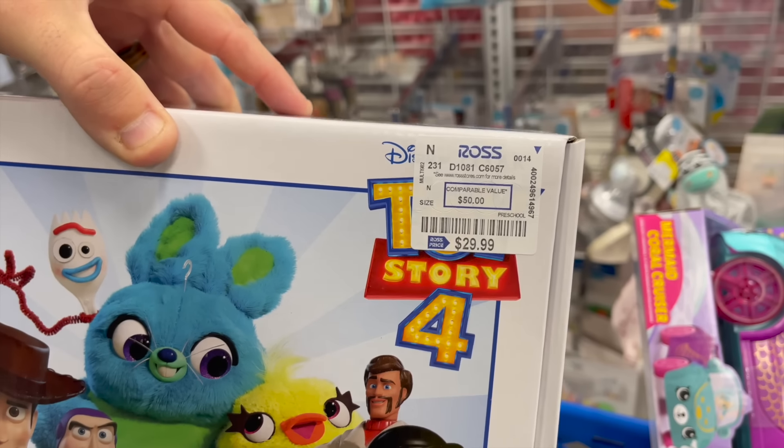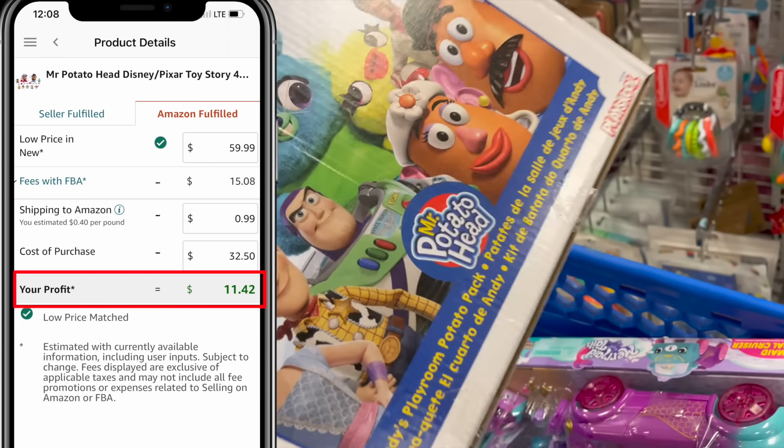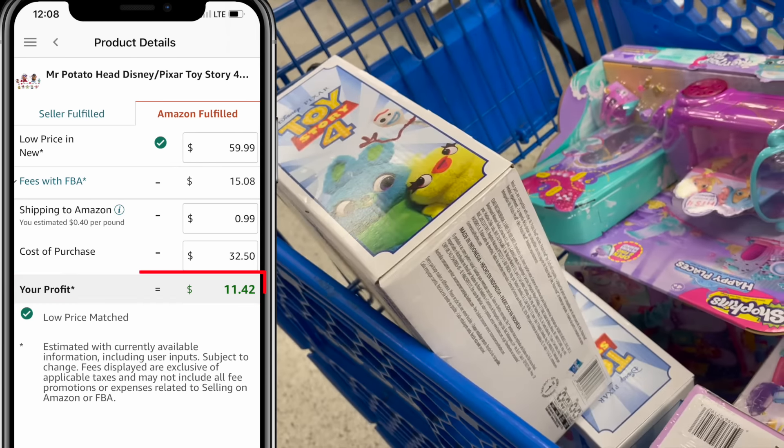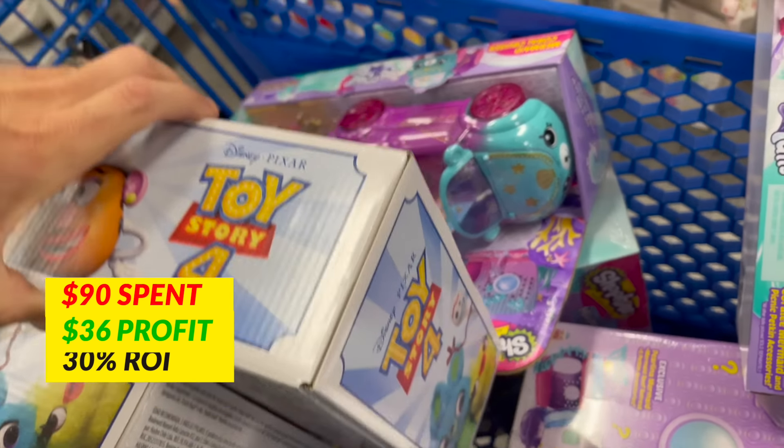The rank on this Mr. Potato Head Toy Story 4 set is ridiculous. The price is a little bit much at $30, but it's going to pay out after fees and shipping about $12 each and we got three of them. So spend $90, $36 profit. It's over 30% ROI. That's great.